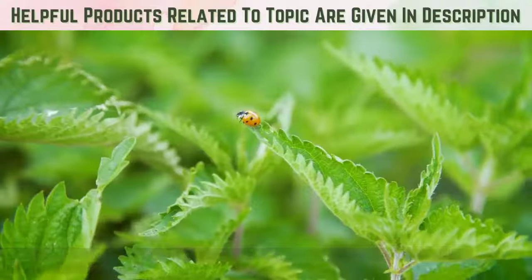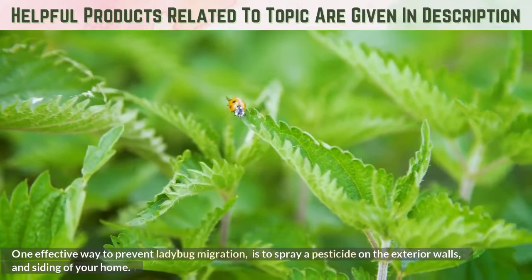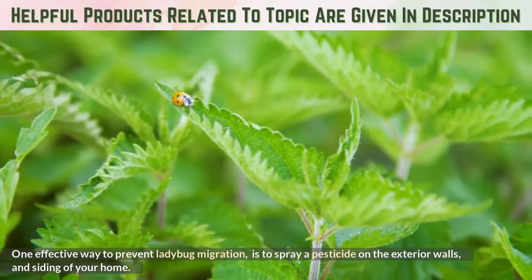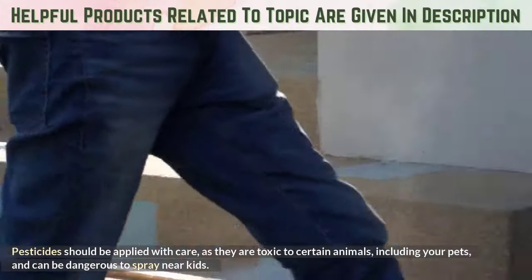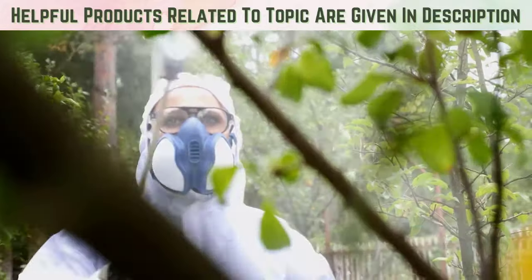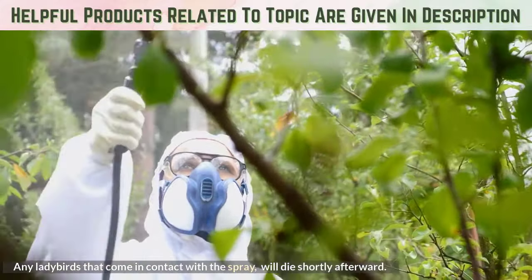Insecticide. One effective way to prevent ladybug migration is to spray a pesticide on the exterior walls and siding of your home. Pesticides should be applied with care as they are toxic to certain animals, including your pets, and can be dangerous to spray near kids. Any ladybugs that come in contact with the spray will die shortly afterward.